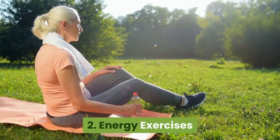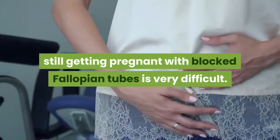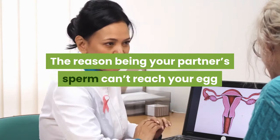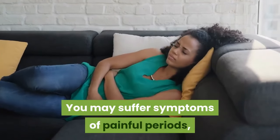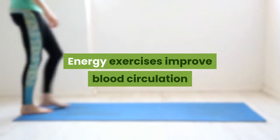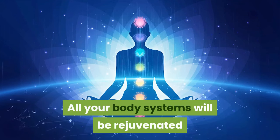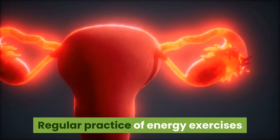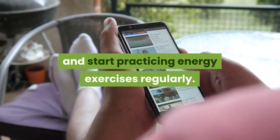The second way is energy exercises. Even if your cycles are regular and ovulation is normal, getting pregnant with blocked fallopian tubes is very difficult because your partner's sperm can't reach your egg nor can your egg reach your uterus. You may suffer symptoms of painful periods, pain during sex, and pain in your pelvic area. Energy exercises improve blood circulation and vital energies, and you feel a sense of healing. All your body systems will be rejuvenated, including your fallopian tubes. Regular practice of energy exercises slowly heals your fallopian tubes. Watch the video links given in the description and start practicing energy exercises regularly.